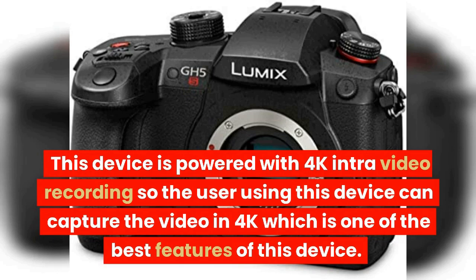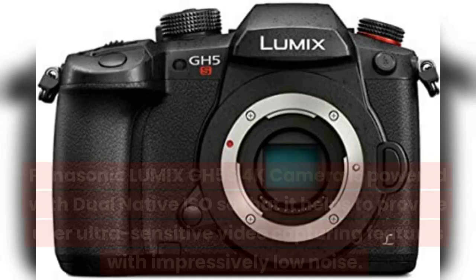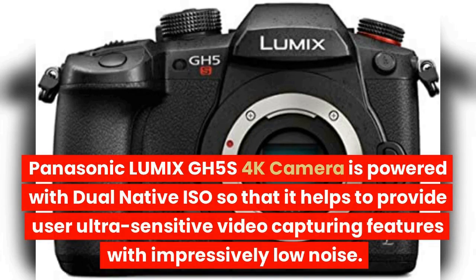This device is powered with 4K intra-video recording, so the user can capture video in 4K, which is one of the best features of this device. The Panasonic Lumix GH5S 4K camera is also powered with dual-native ISO, which helps provide ultra-sensitive video capturing with impressively low noise.